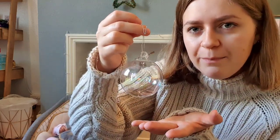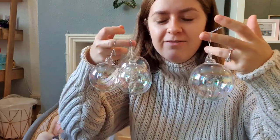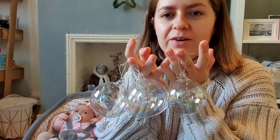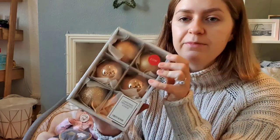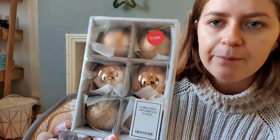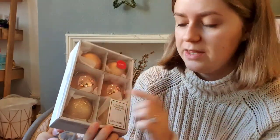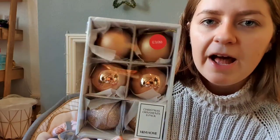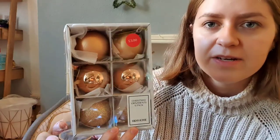I have four of the iridescent John Lewis baubles — they're just so beautiful the way they catch the light. I also have some from H&M Home: a pinky rose gold color, two matte, two shiny, and two glittery. I got all six for three pounds in the January sales last year.